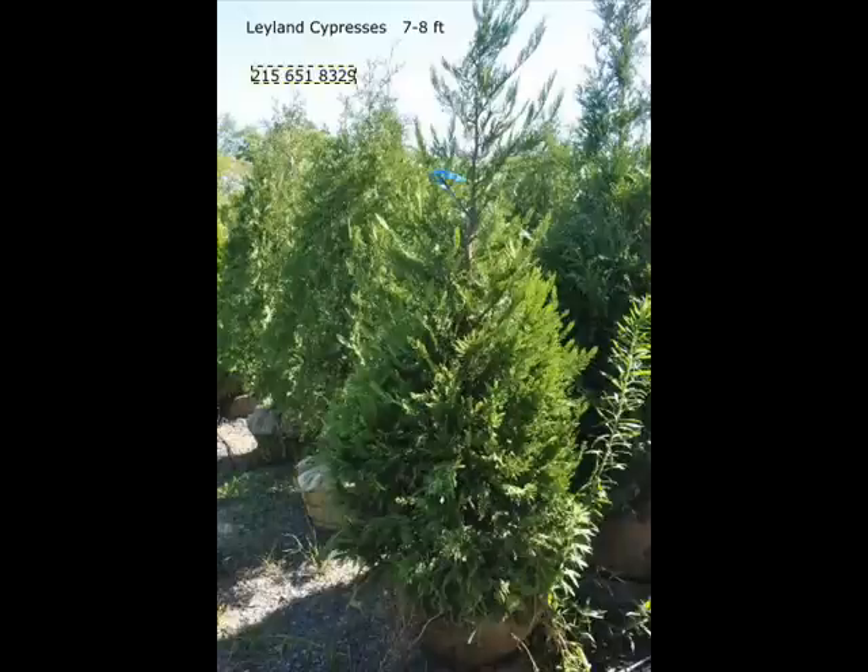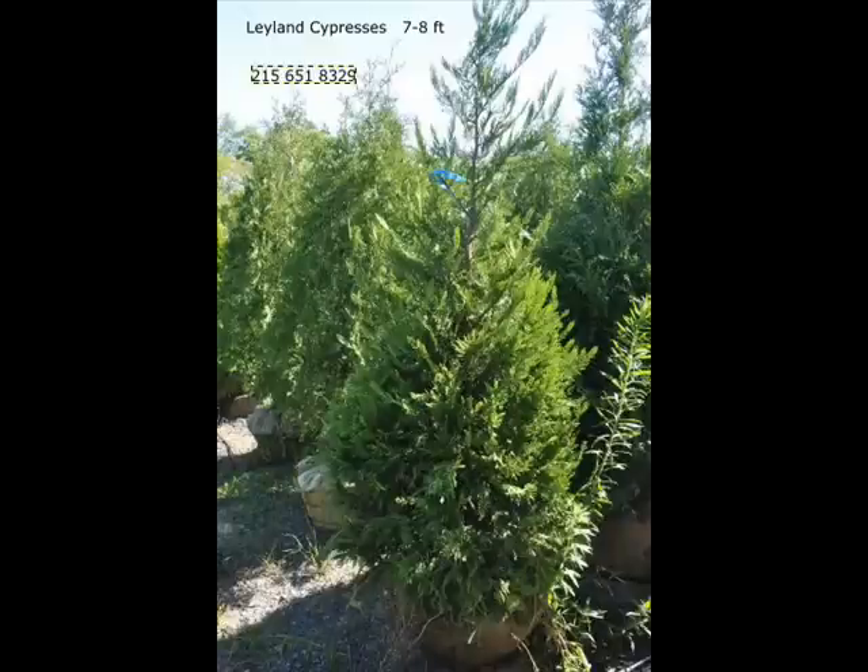We can also supply you with some bald cypress, larch, and eastern red cedar.